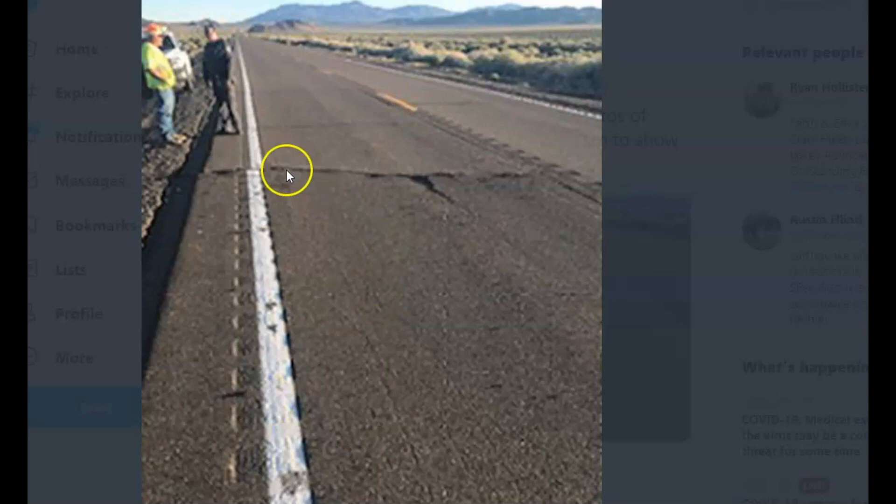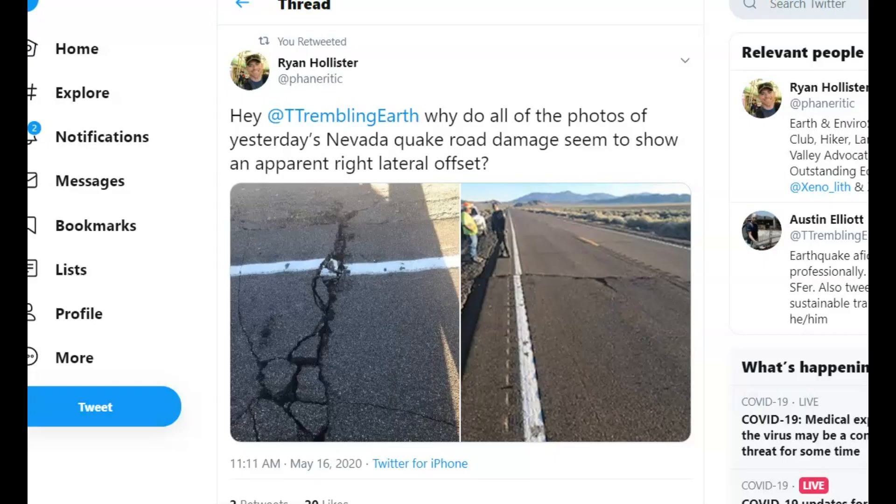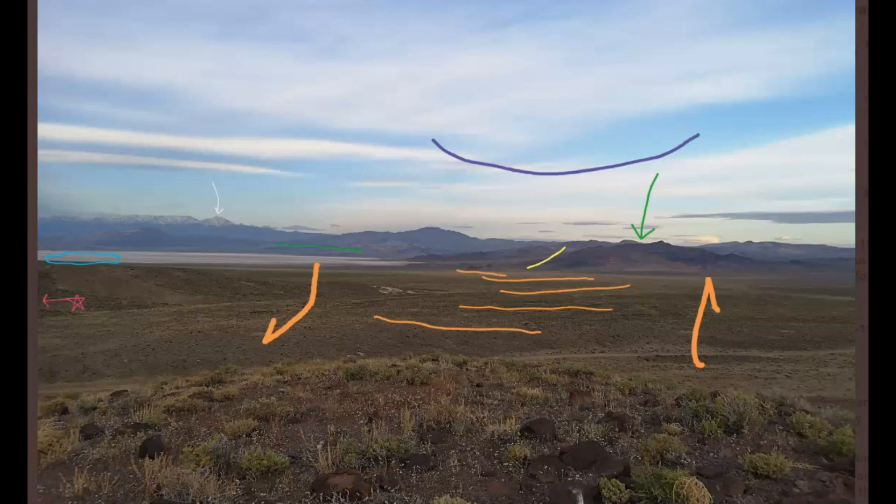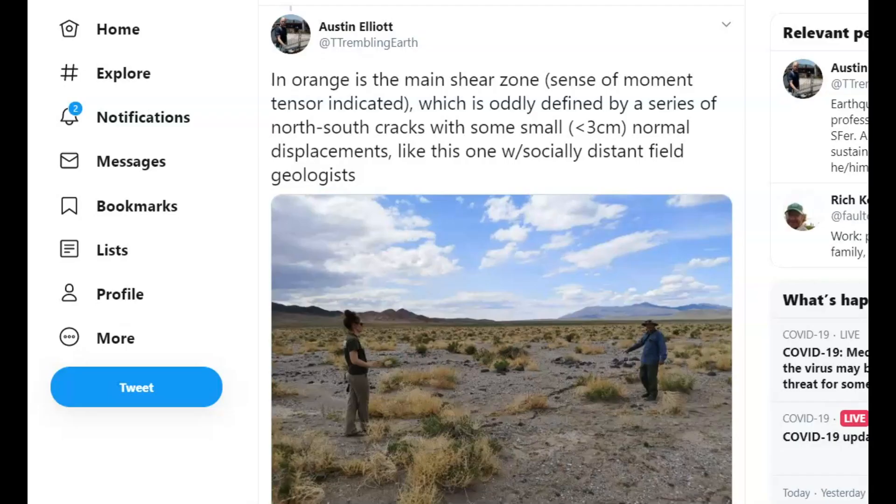On Twitter, many of these faults that were activated show right lateral slip. You can see that right here — faults activated by the 6.5 earthquake were shared on Twitter. Here's another image of the cracks in the highway, posted by Ryan Holster, one of the geologists that went out there after the earthquake. Austin Elliott also posted this fault line and some of the faults that were activated.